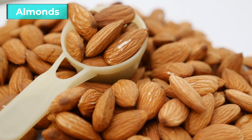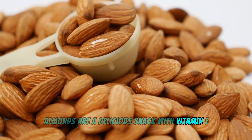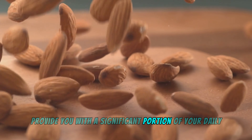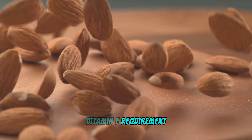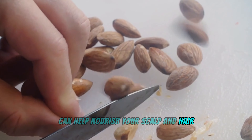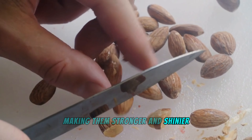Almonds are a delicious snack packed with vitamin E. Just a small handful of these nuts can provide you with a significant portion of your daily vitamin E requirement. Munching on almonds regularly can help nourish your scalp and hair, making them stronger and shinier.